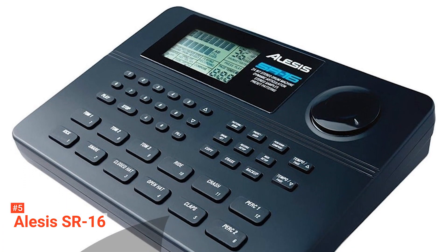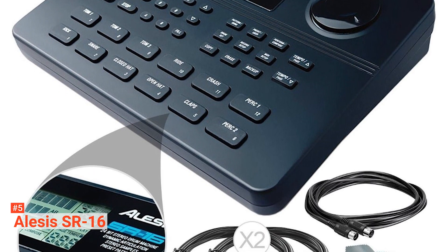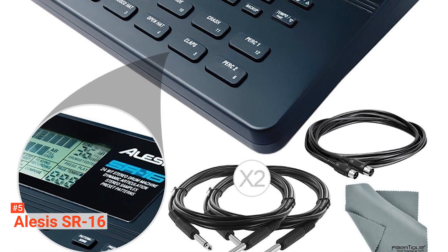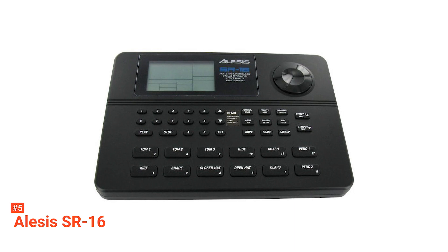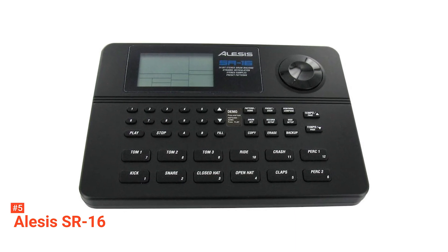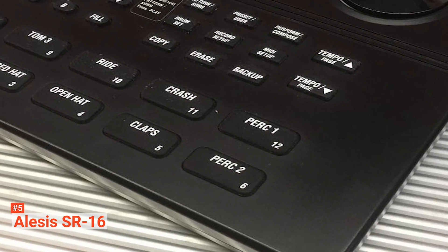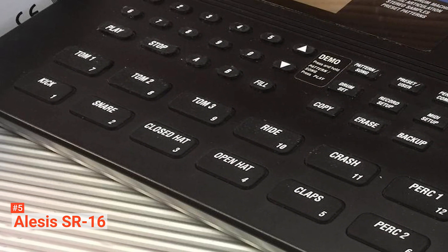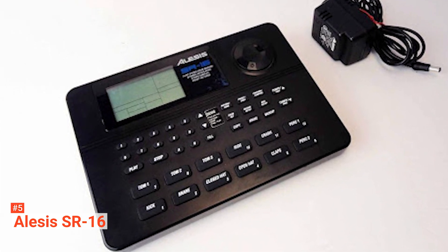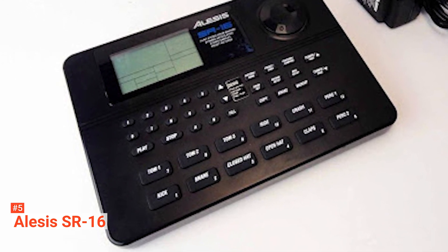Alesis SR16 is an easy-to-use and portable drum machine weighing two and a half pounds with a dimension of 9.25 x 6.5 x 1.5 inches. It comes with a studio icon, making it an incredible option for remix engineers, songwriters, and live performers. It also offers 233 professional sounds plus built-in digital effects powered by Alesis exclusive dynamic articulation to provide even more realism. Its seamless MIDI connectivity ensures complete support when using it with keyboards, computers, DAWs, and electronic drum kits.